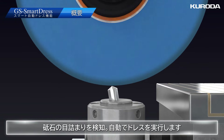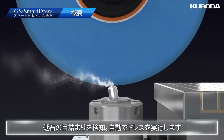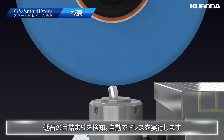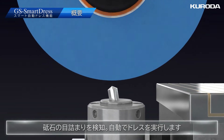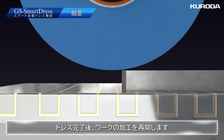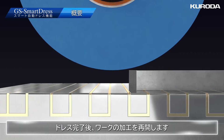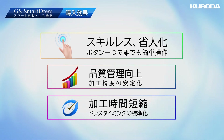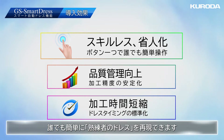The spindle moves to the dresser at the end of the table and dresses the grinding wheel automatically. After finishing the grinding wheel dressing, the workpiece processing starts again.